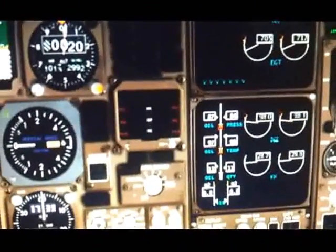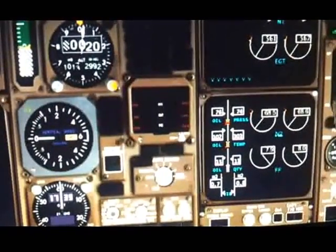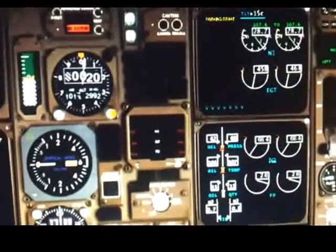Those are always the colors: amber means caution, warning is in red. Now, throttles are pushed back, amber turns to white, and the takeoff configuration warning is extinguished.